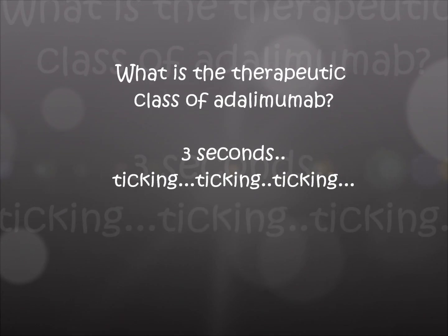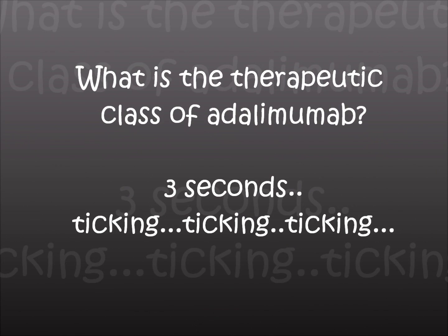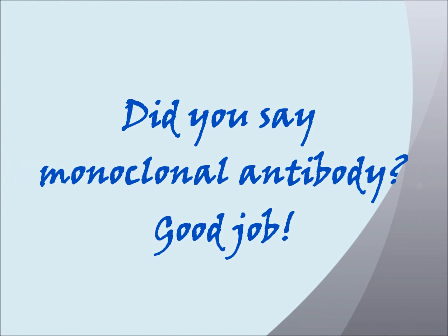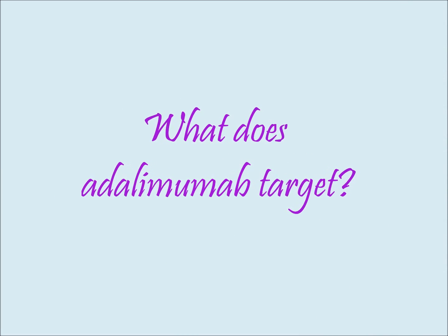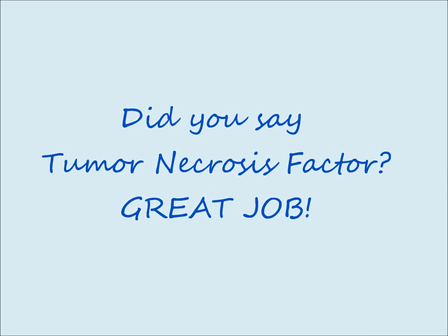Now comes the next question. What is the therapeutic class of Adalimumab? Three seconds — start now. One, two, and three. Did I hear you say monoclonal antibody? Let's get a little bit more specific. What does the monoclonal antibody target? Did I hear you say something like TNF, tumor necrosis factor? Good job.